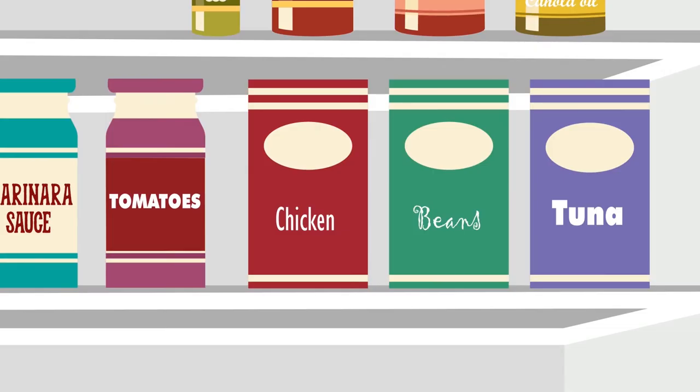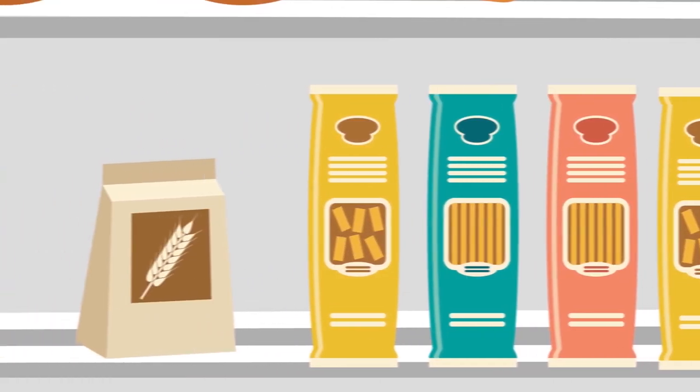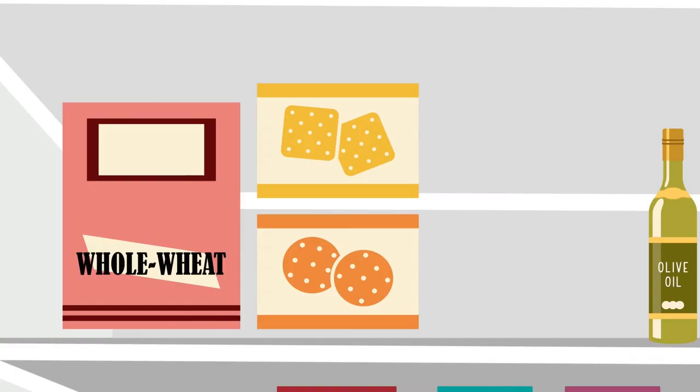Dinner builders: beans, tuna, chicken, tomatoes and marinara sauce. Whole grain pastas in a variety of shapes. Brown rice and old-fashioned rolled oats. Whole wheat flour or spelt flour and cornmeal.